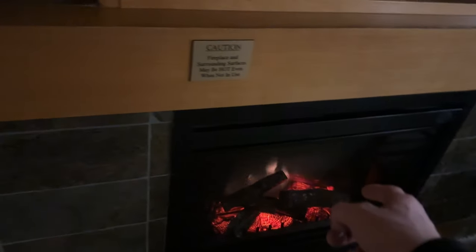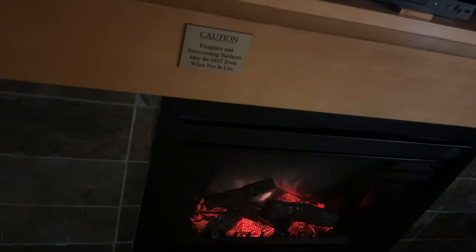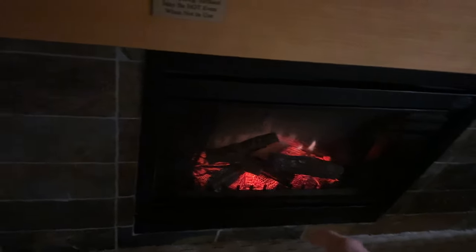We have a table literally right here. As we were getting checked in there may have been a bit of a wait, but the fireplace is of course right here — really, really awesome.